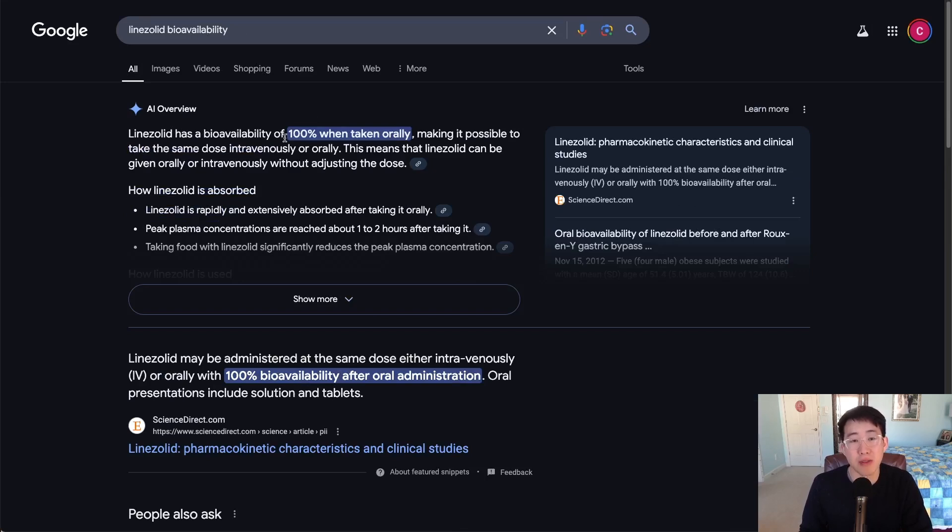Another advantage of linezolid is that it has a bioavailability of 100% when taken orally, and it doesn't have the high C. diff risk that clindamycin has. It also has MRSA coverage with very low rates of resistance to linezolid.